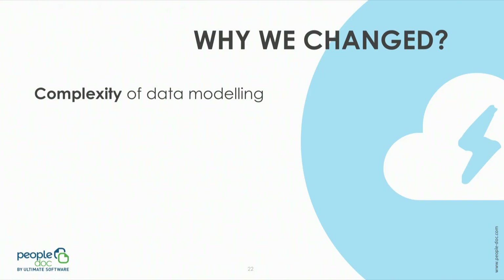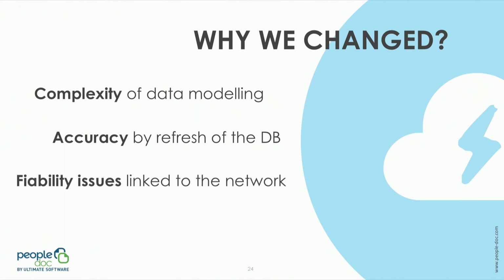First of all, I would like to specify that as a standalone application, our database wasn't connected directly to the application. So in order to have dashboards, our data was created and sent using SQL scripts that were exported with a daily refresh. This methodology led to several issues: data modeling was complex as we needed to handle each client's characteristics, and with a daily refresh, clients were not happy with the accuracy as they were looking for live data.